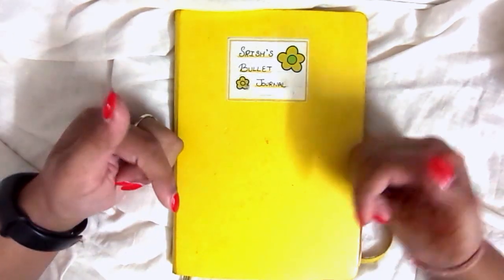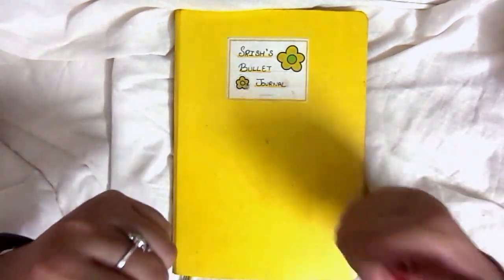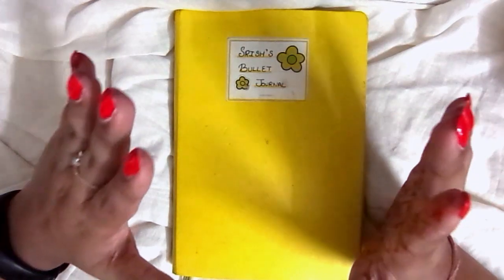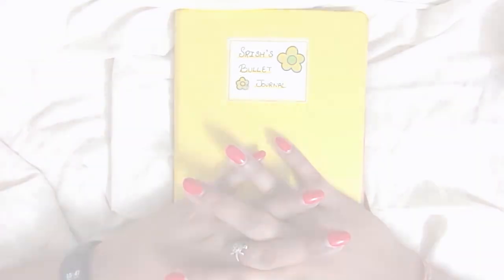Make sure you subscribe to this channel because I put out new videos every single Thursday. Check out all my other bullet journal videos — I'll leave a link to a playlist down below. Give this video a thumbs up if you enjoyed it, and I'll see you guys next week!